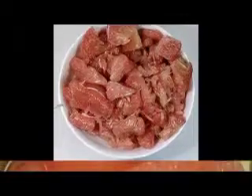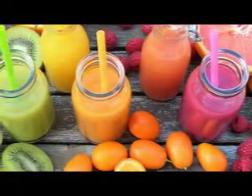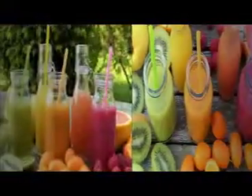Grapefruit juice brings out the best in your skin in numerous ways. It protects it from environmental hazards, and it also produces collagen, which is essential for elastic, smooth skin. Furthermore, grapefruit juice also slows down the aging process and rids you of any nasty pigmentation that has been getting you down.